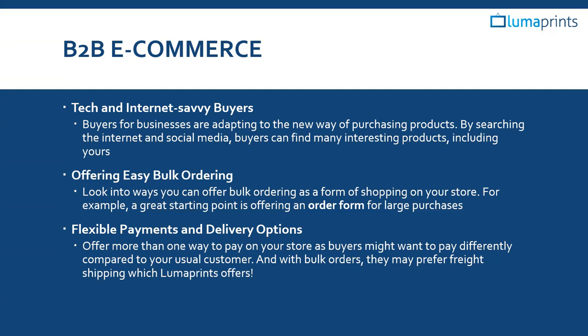B2B is one of those things going into the new year that's worth researching to see how you can lend yourself to B2B customers. It doesn't have to be exclusively B2B — you can also serve consumers purchasing one or two canvases — but it's worth noting that there are buyers out there on social media and online looking for products that could include your work.